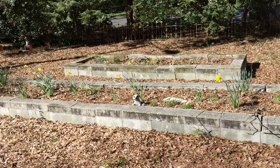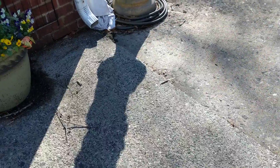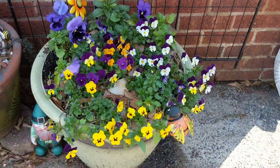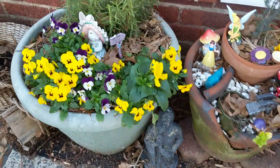Some daffodils in the background that my mother-in-law had put out. I love pansies, so I did some of those in my pots to have a little color for the fall.